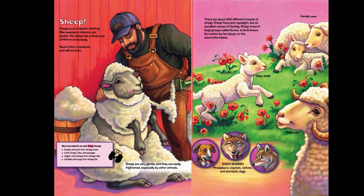More products we get from sheep: carpet and yarn from sheep wool; lamb chops, ribs, and sausage; yogurt and cheese from sheep milk; candles and soap from sheep fat. Sheep are very gentle and they are easily frightened, especially by other animals. There are about 900 different breeds of sheep. Sheep have poor eyesight, but an excellent sense of hearing. Sheep move in large groups called flocks.